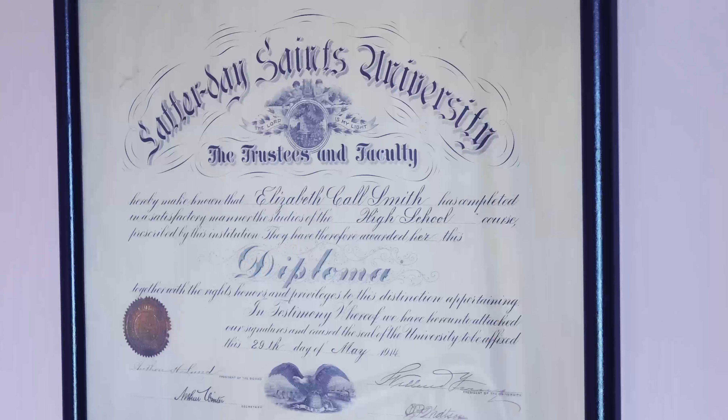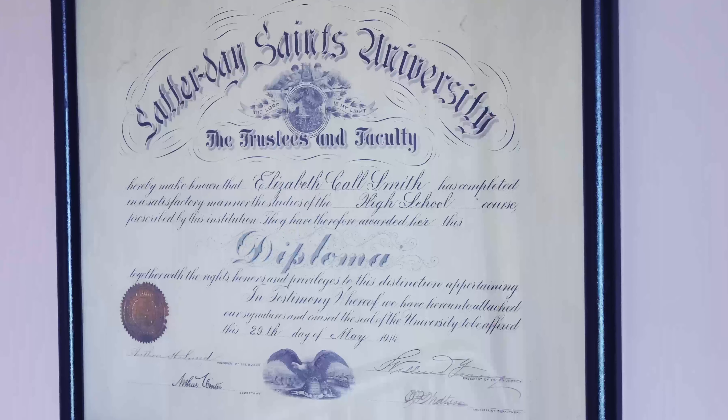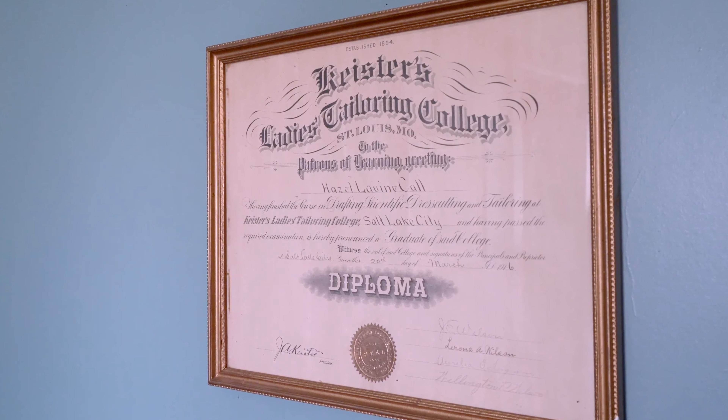In the 1800s a lot of times the women and girls were not educated, but in this community they were. These are diplomas for two of Ira's daughters showing that they graduated.